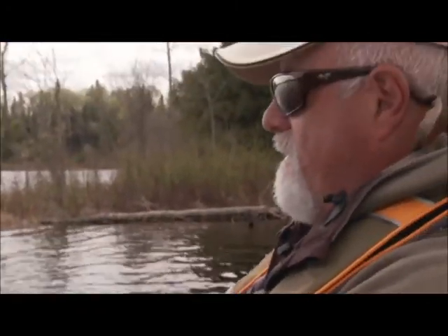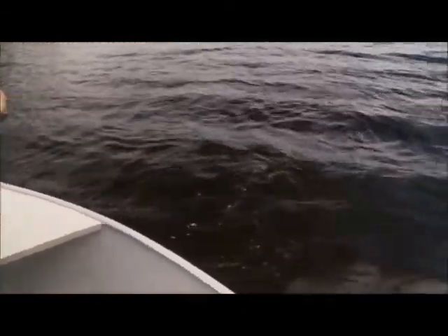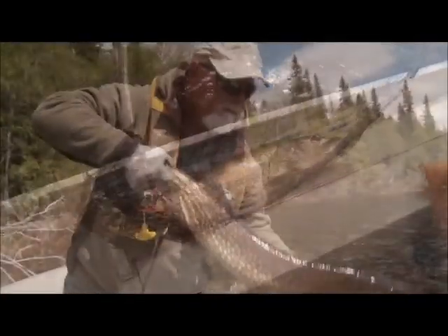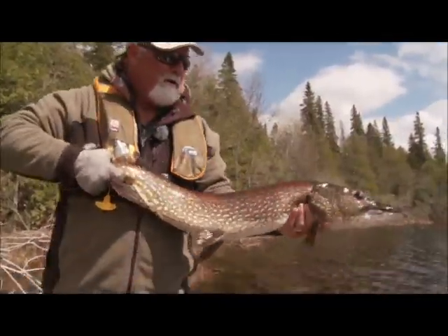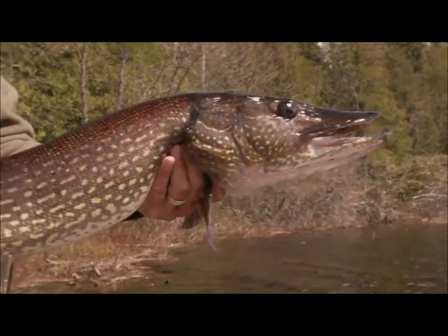Very good. Another good fish — another good, good fish. Big fish. He's dictating to me where he wants to go right now. I'll try to lead him to you, Stu. Another big, big fish. What a fish. What a fight — a grand fight. Well, let's get him ready.